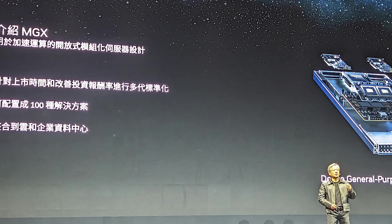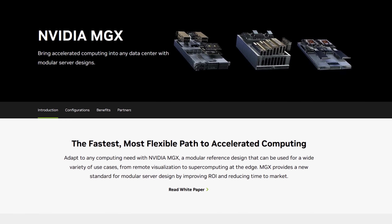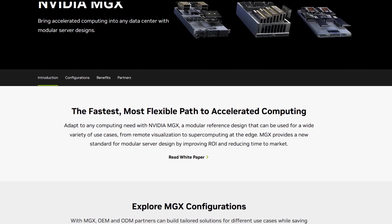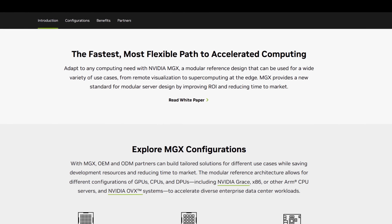The promise of MGX is originally from Computex in 2023, so these were technically second-generation MGX products. The idea with MGX is that NVIDIA is bringing together, with partners like Supermicro, compute at the edge that includes CPUs, DPUs, and GPUs.